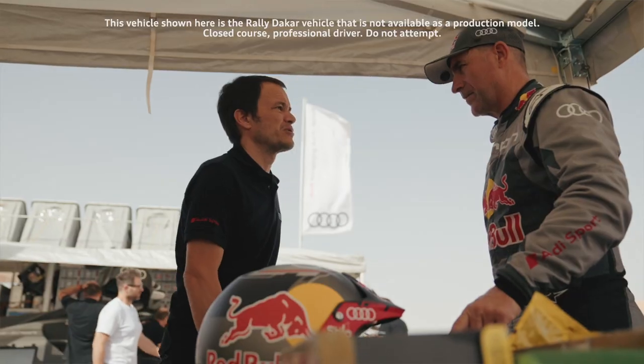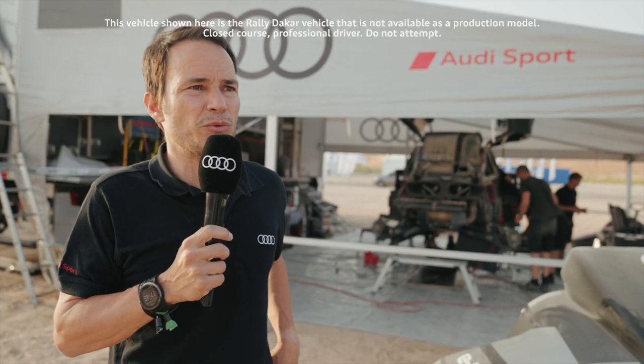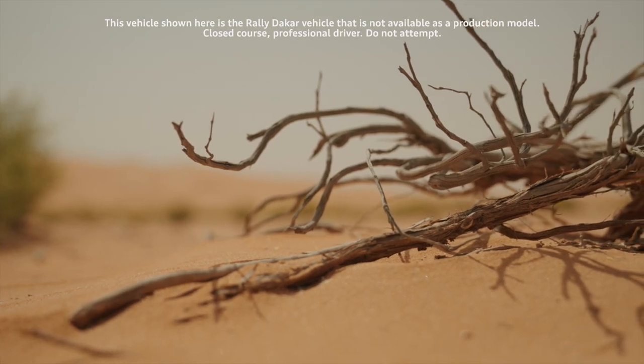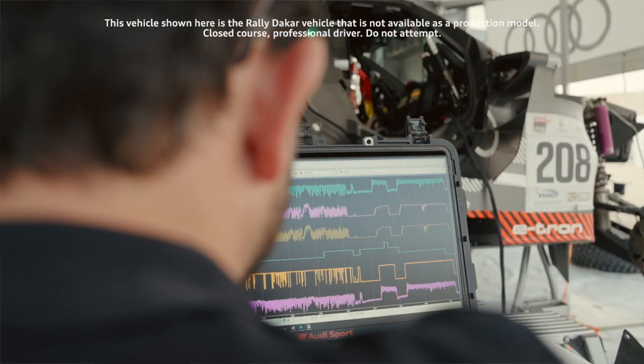I can speak French fluently, so it helps to communicate with the driver. Sometimes they need to communicate in their own language to make sure everything is understood correctly. For me, data analysis is the best part of the job — it's not only what the driver tells you, but what is actually transmitted in the data.